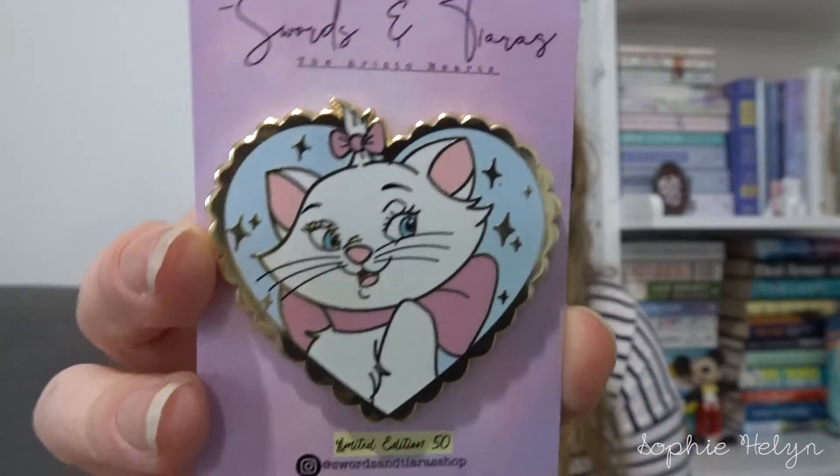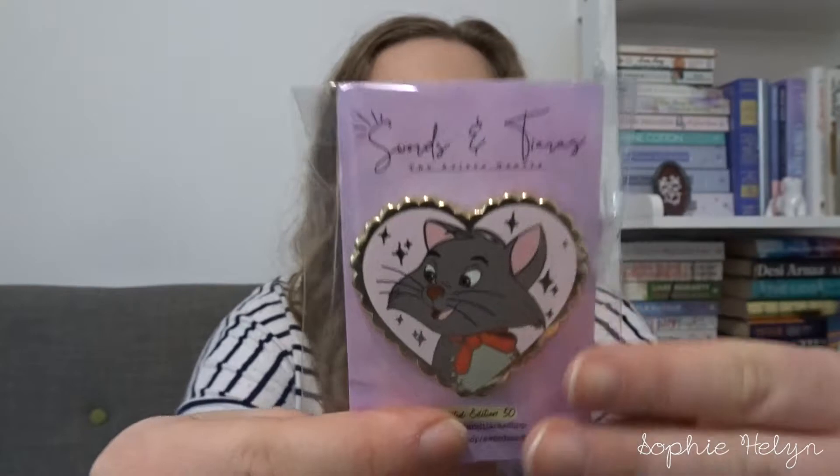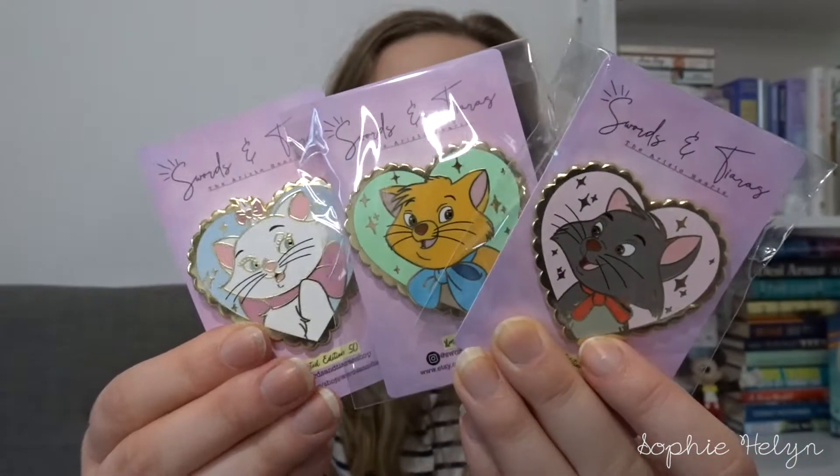The next ones have only recently come in. These are by Swords and Tiara's Shop — limited edition of 50 and I've been waiting quite a while for these. These are the Aristocats pins, a series of three, and they are really pretty. I'll definitely be keeping these. So that's Marie, then Toulouse, and Berlioz. I'm very excited to have the full set because there's nothing I hate more than not having one of the kittens.